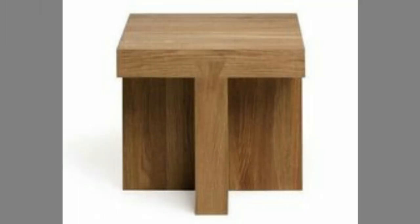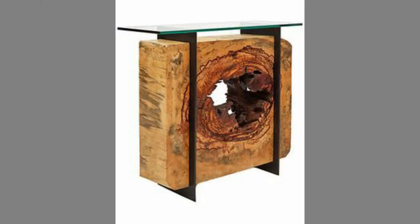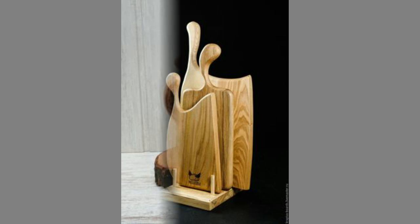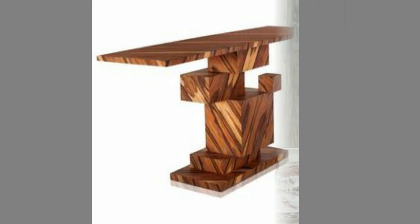Woodworking can be hard to talk about as a general craft since it can be done in so many different ways. To practice the art, you can make cabinets, be a woodcarver, only use hand tools, or be a power tool fanatic. The craft changes when you change your tool and your process.